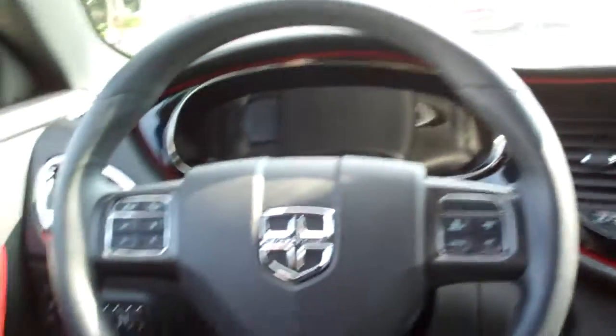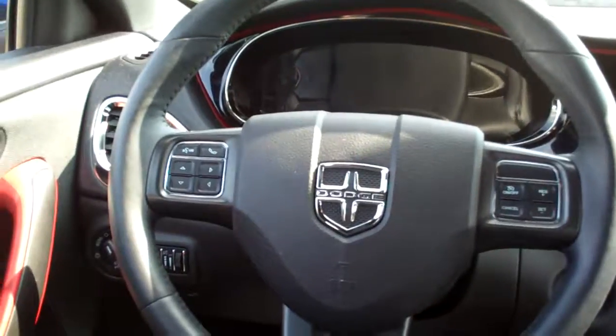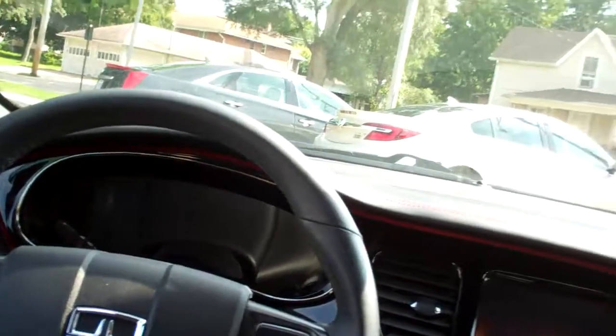Automatic shift, cup holders. Cruise control and radio controls on the steering wheel along with Bluetooth and menu controls. Auto headlights, power windows, door locks, mirrors over here. Power seat. Analog gauges when the car's on.